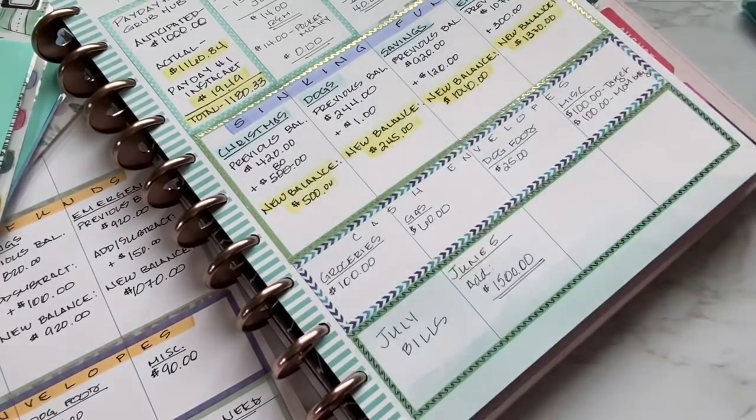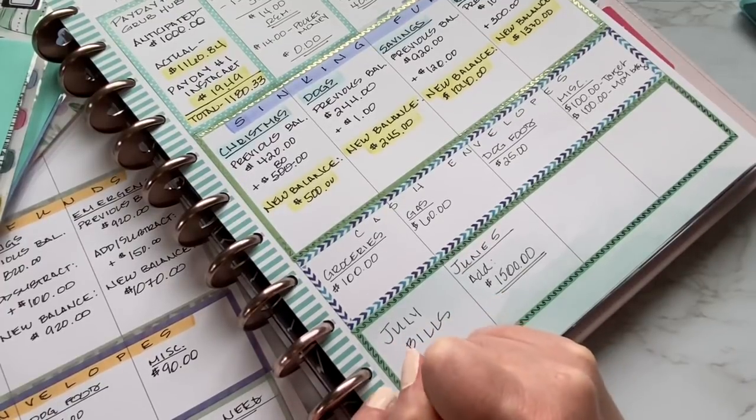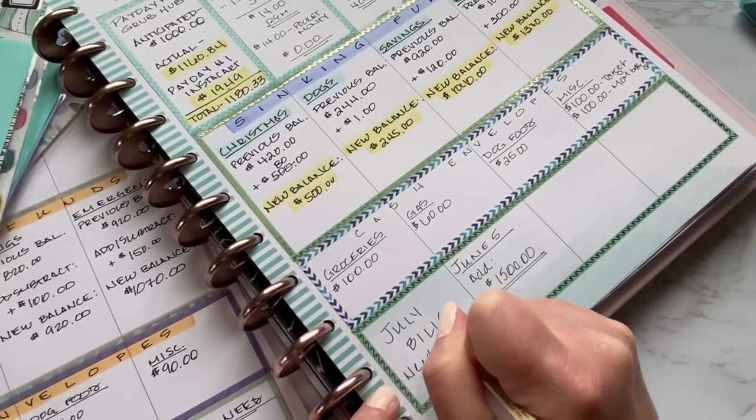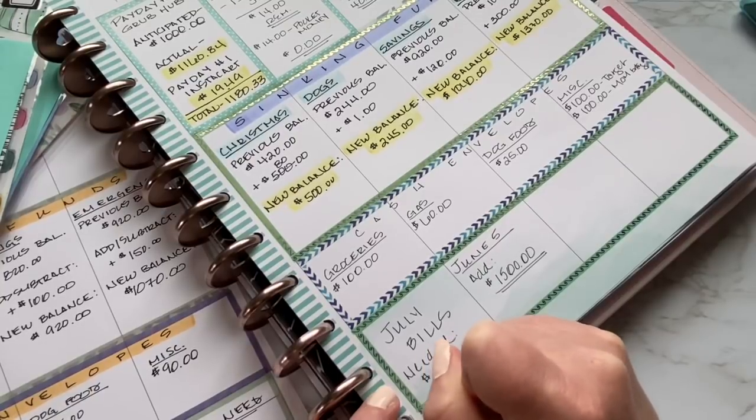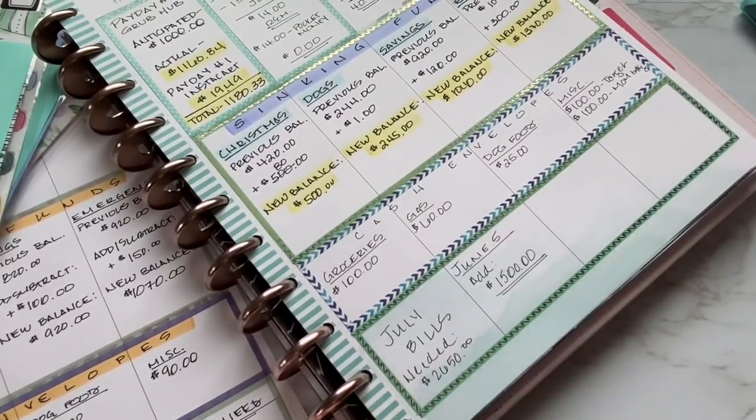Yeah, I'm very excited. I'm going to put 'needed' just so I can keep track — $2,650.